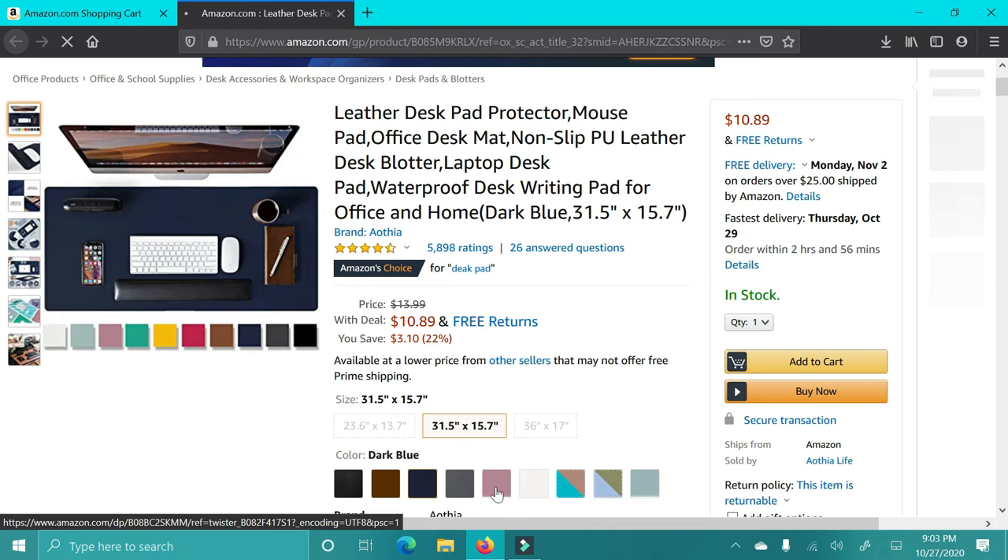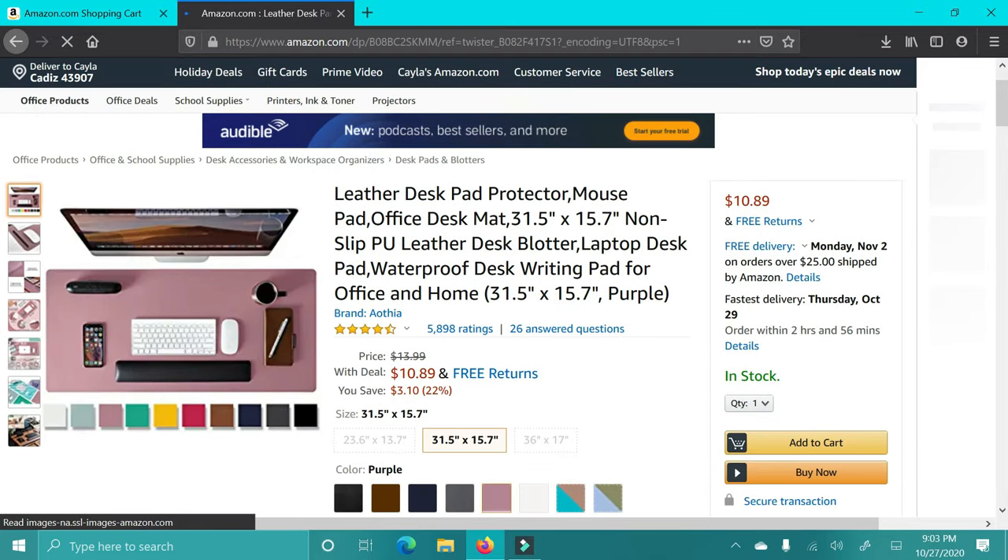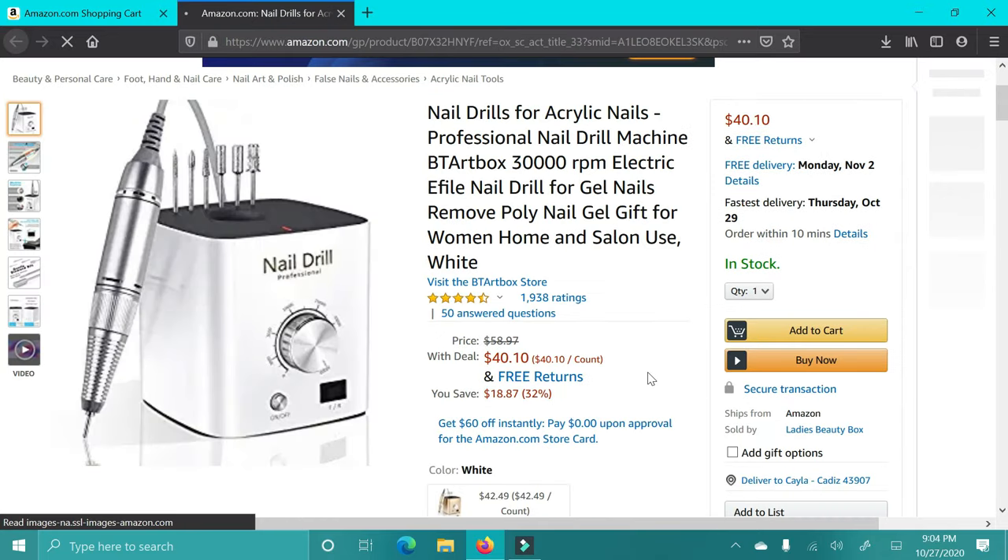Next up is this silicone mat that goes underneath your desk — really nice so that you don't spill anything and things aren't falling off your desk. I thought this would be good for people who are working from home or doing school from home. I think it's a great gift.